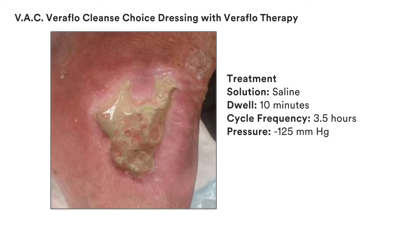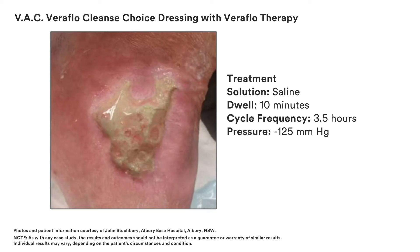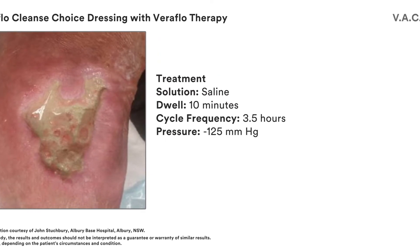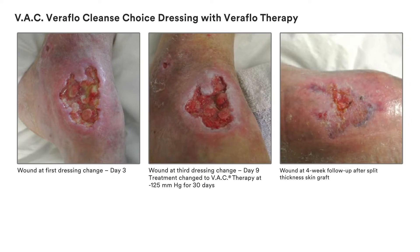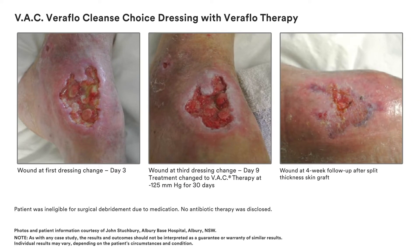This patient's wound was treated with saline, 10-minute dwell time, negative pressure wound therapy cycle 3.5 hours, and 125 mmHg. This case illustrates the clinical results that have been achieved with VAC Veriflo Cleanse Choice Dressing for use with Veriflo therapy.